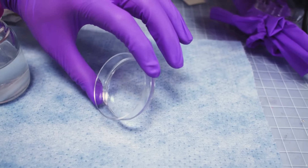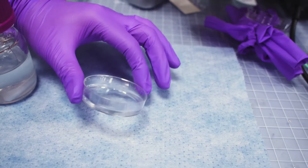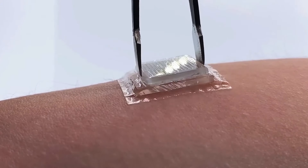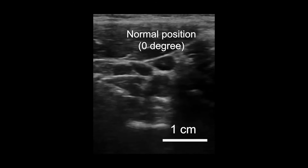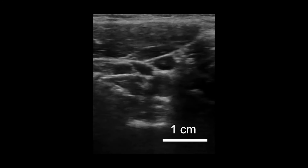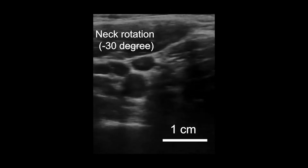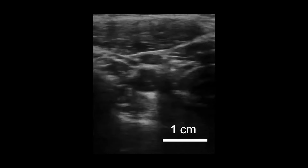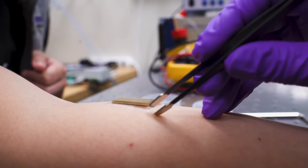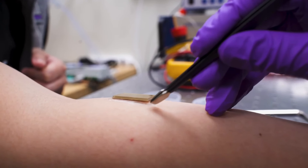This breakthrough could lead to wearable imaging products that patients can use at home or even purchase at pharmacies, offering continuous monitoring of internal organs, aiding in diagnosing conditions, tracking disease progression, or monitoring pregnancies. Funded by prestigious organizations, this research opens new possibilities for the future of medical diagnostics and patient care.